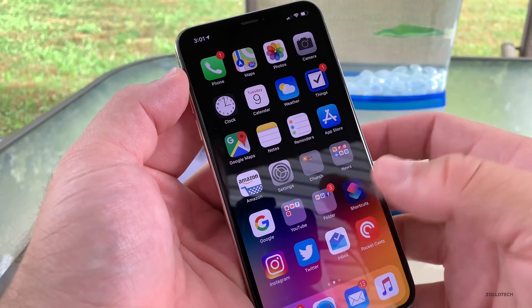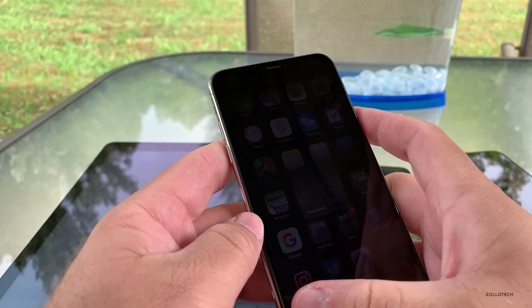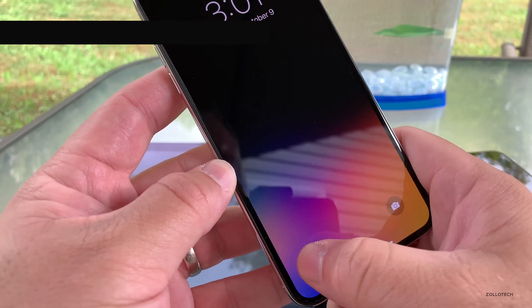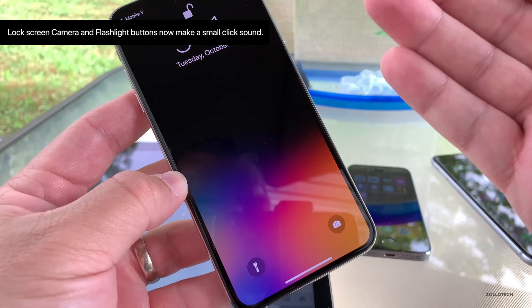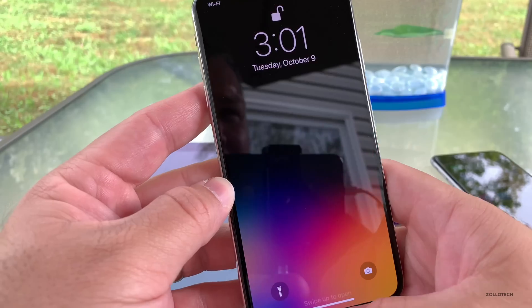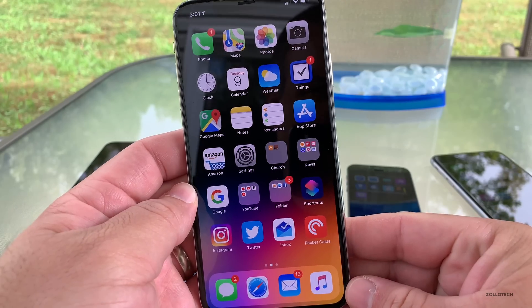One thing I noticed: if you have your silent switch off and you go to the lock screen, turn it on and press these buttons, they actually make a clicky noise — they click and make a sound. You can't really hear it in this video, but you can actually hear it when it's more quiet or in a different environment. So there's a little bit of a change there.